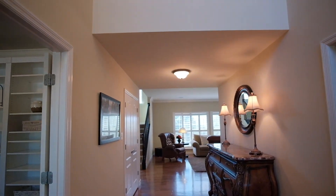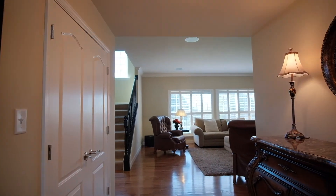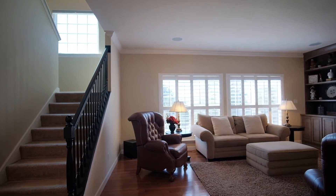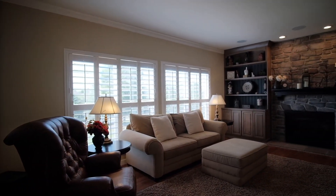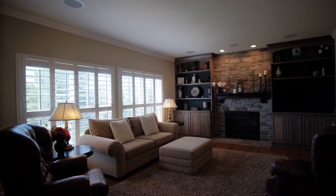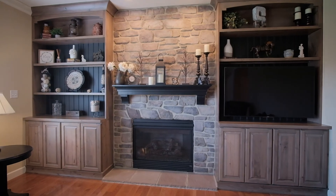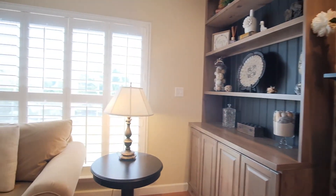Hardwood floors lead us to the family room with big windows covered by plantation shutters, a beautiful stone gas fireplace flanked by custom bookcases, crown molding, and built-in surround sound speakers in the ceiling.